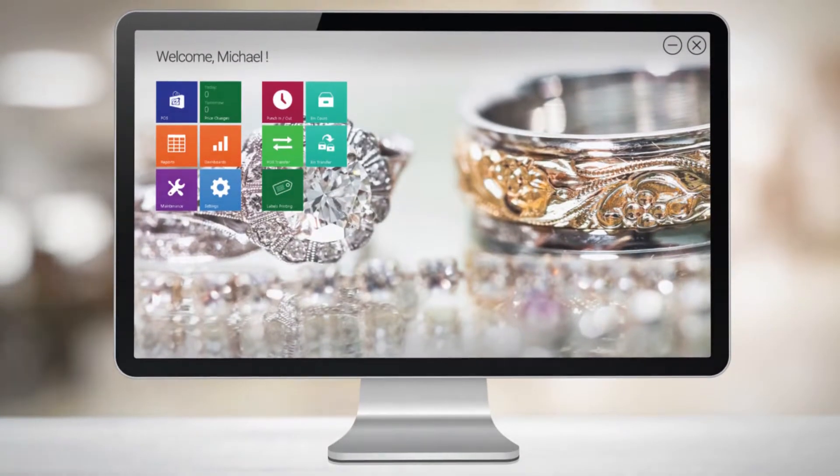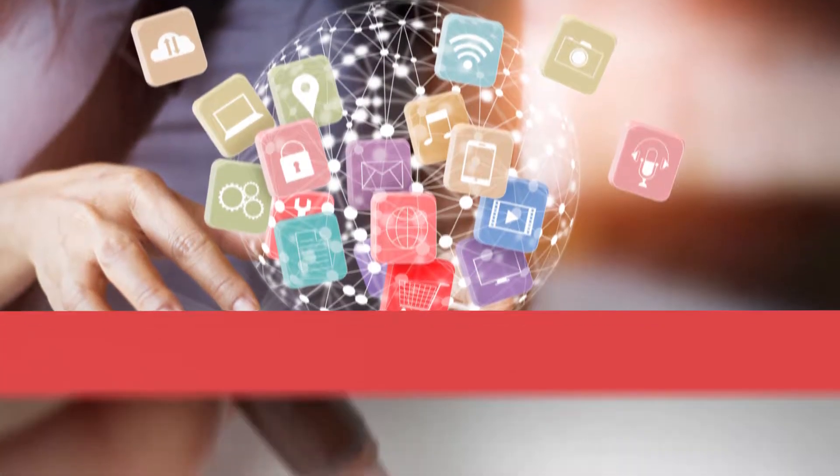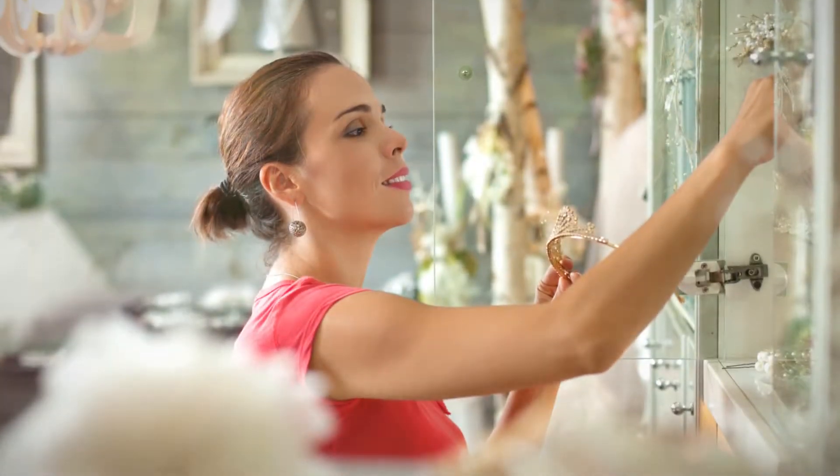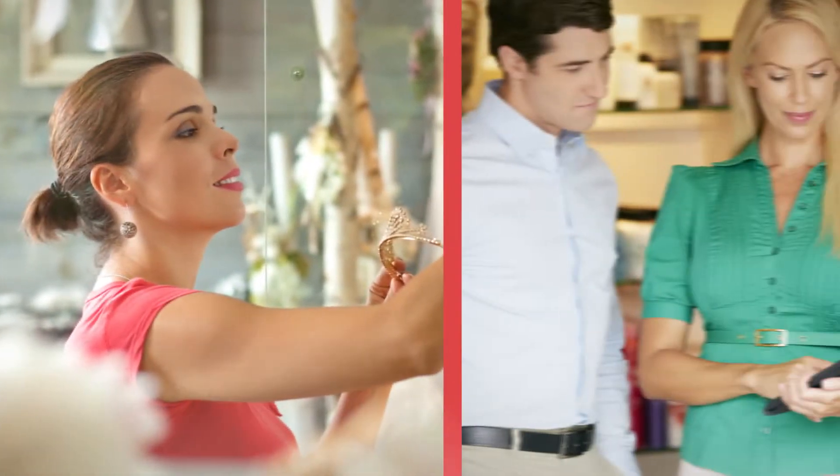Well, you can with Chain Drive Jewelry. Chain Drive Jewelry combines the power of our omnichannel software, along with vital jewelry principles, processes and elements, to provide today's jewelry retailer with the most comprehensive software on the market.